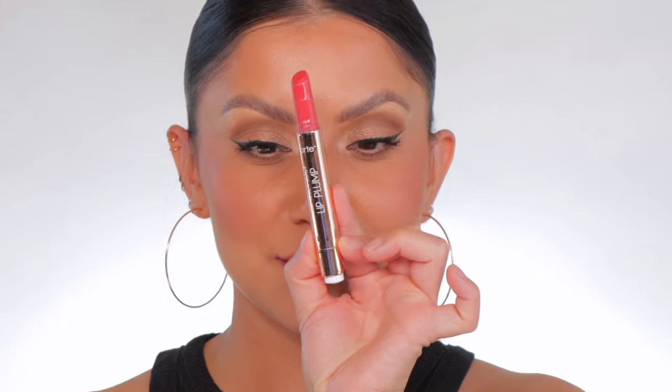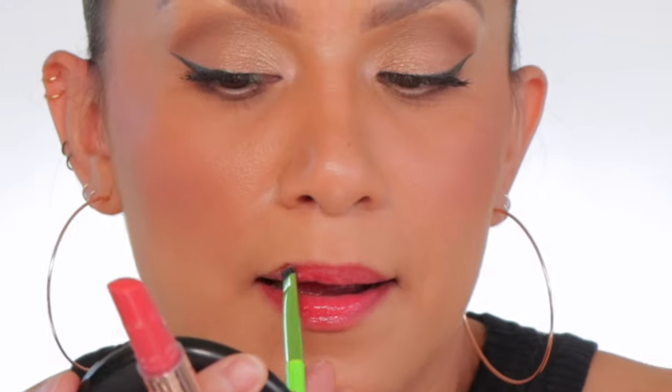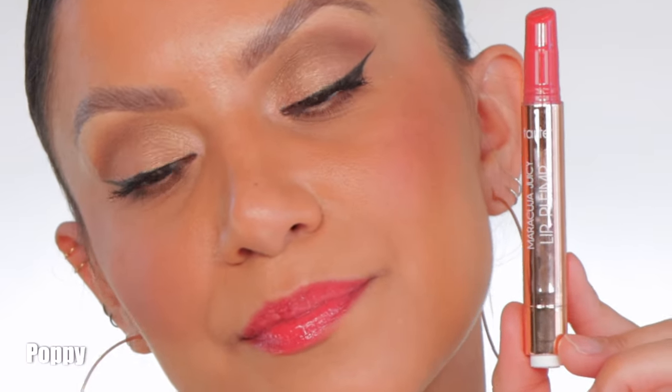Next one up is Poppy. This is the shade Poppy. And in daylight, this is Poppy.